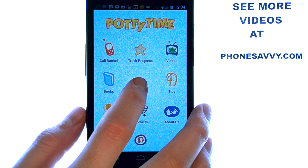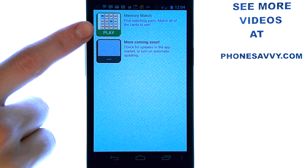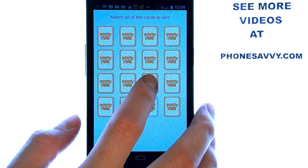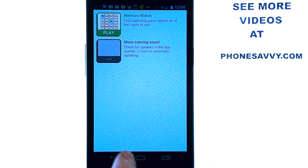There are also some games here that you can play. The game that comes free is the memory game, where you allow your child to pick cards and find the matching card. It's a fun game for your child to play while on the potty.